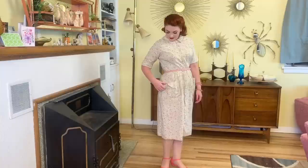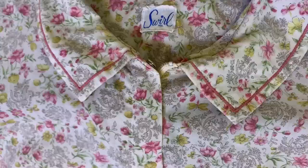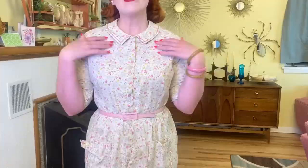Next one is a house dress — I believe it's 1960s. It still has a pocket that needs to get sewn back on, a few stains, and the hem is out, so I have some repairing to do. But it is a great around-the-house dress. I love the front zipper. It is Swirl brand, and I hadn't seen a zip-front house dress from this brand before, so I thought that was pretty cool to find.